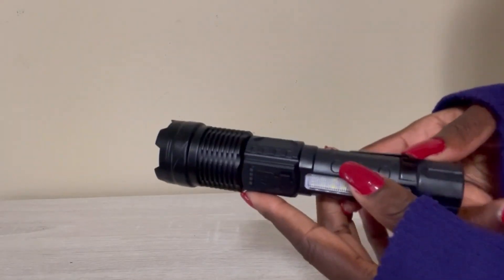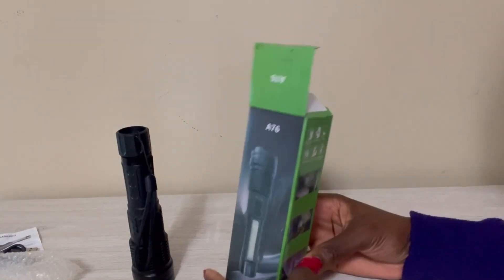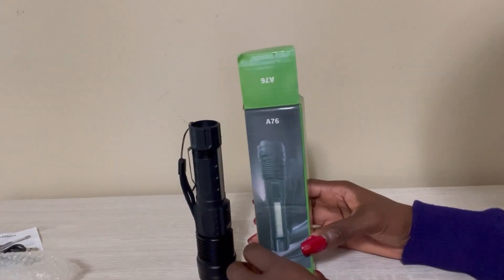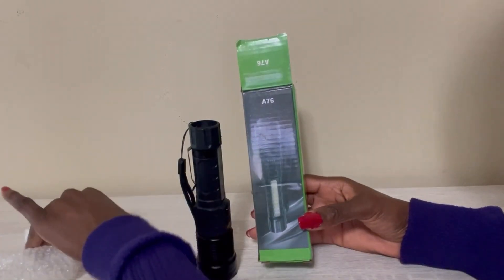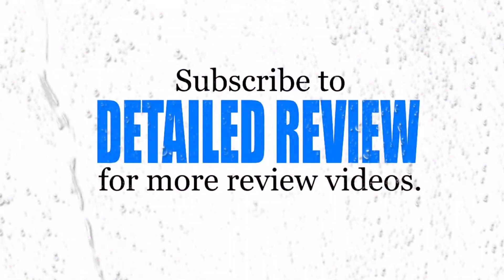It is very inexpensive as well. So yeah, this is my review of the A76 flashlight. This is not sponsored — I just really like the flashlight. I like to review things that I use and enjoy, and that is why I'm reviewing this. Thank you guys for watching.